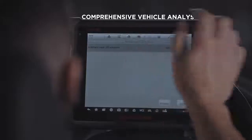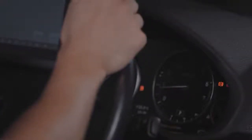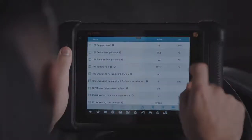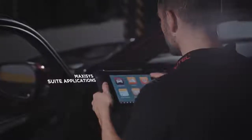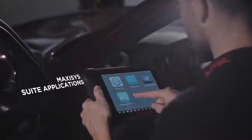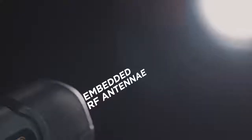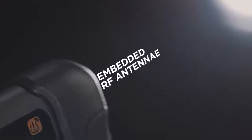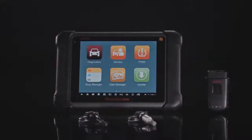Bi-directionally test transmission components and reset specific calibrations. Perform comprehensive vehicle analysis, actuation tests, and adaptations with ECU information. All the MaxiSys tools include the MaxiSys application suite — additional software designed to provide technicians with superior tool performance and support. With its embedded antenna, the MS906TS is an industry-first to combine advanced diagnostics with complete TPMS servicing.